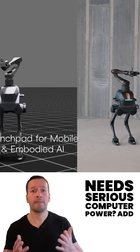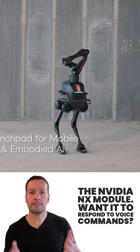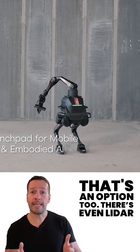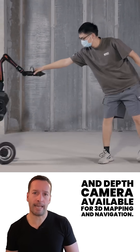Need serious computer power? Add the Nvidia NX module. Want it to respond to voice commands? That's an option too. There's even a lidar and depth camera available for 3D mapping and navigation.